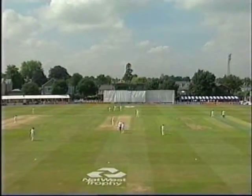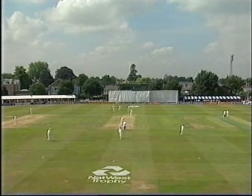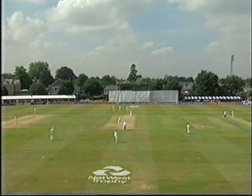A couple of slips, and then three offside saving the single, two onside with third man and fine leg.